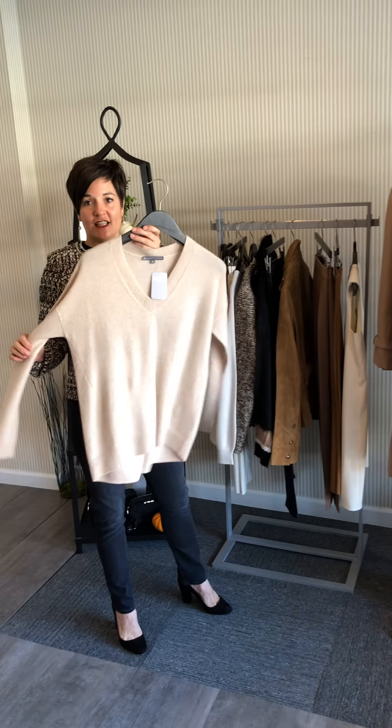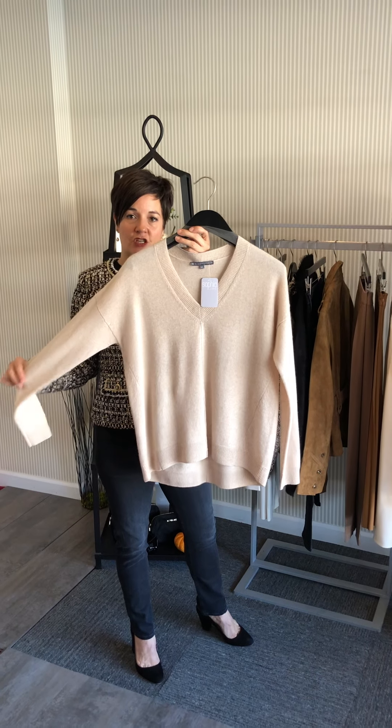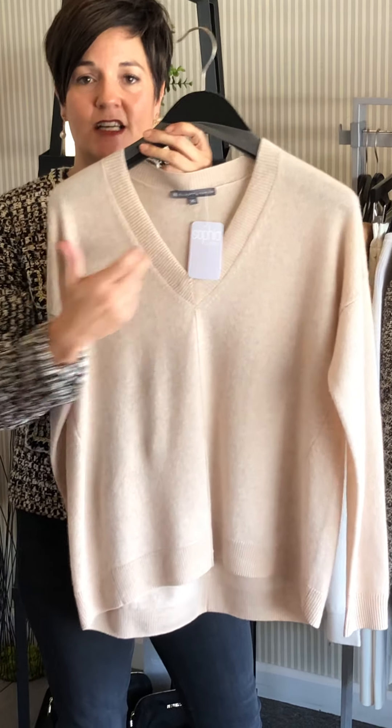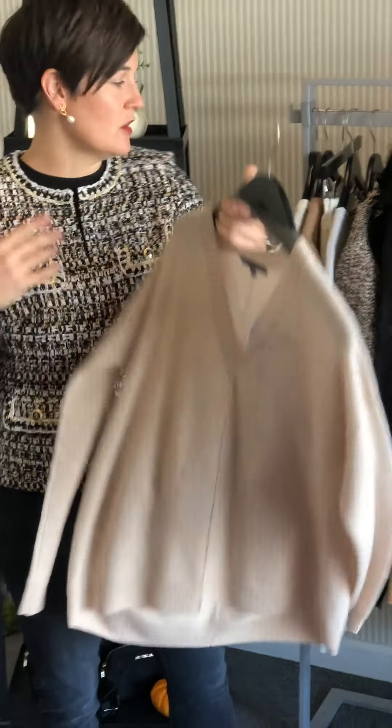On a slightly slouchier silhouette is this v-neck cashmere in a very neutral camel-beige color. I love it. The v-neck is beautiful on its own, but always consider putting a white t-shirt underneath to give it a different kind of look.